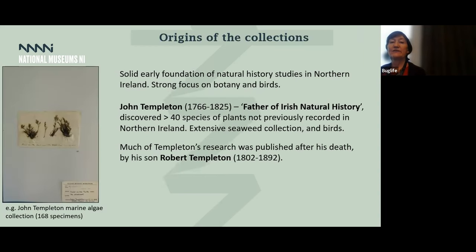The collections have an early foundation way back to the 1700s, even though they were only formally gathered in the 1800s. John Templeton is a well-known figure known as the father of Irish natural history. He discovered a number of new plants not recorded in Ireland, as well as an extensive seaweed collection, which we have in our collection. Much of his work was published after his death by his son.